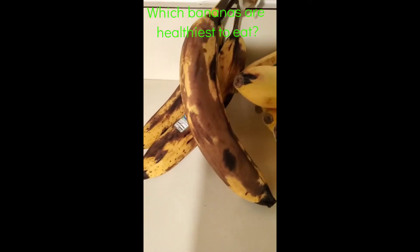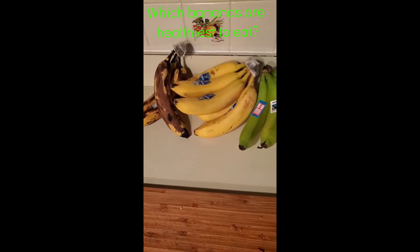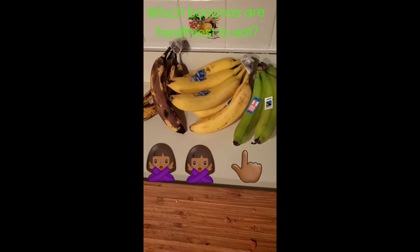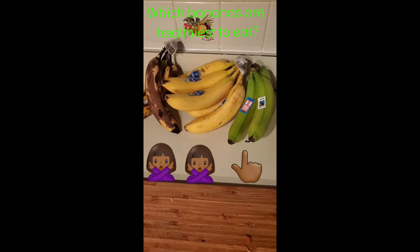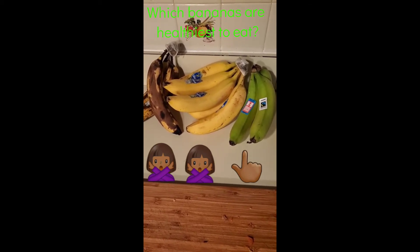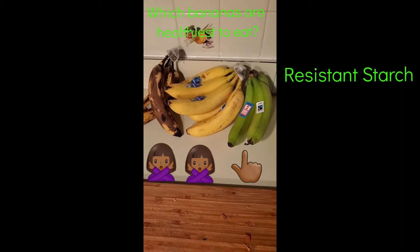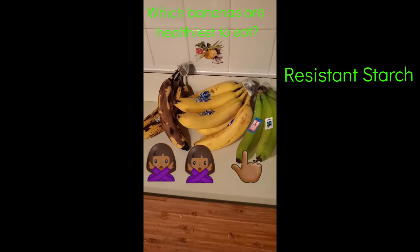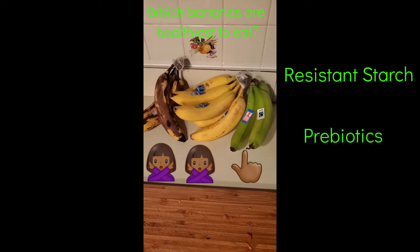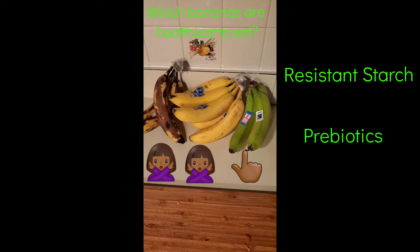The green bananas are the healthiest to eat. They have something called resistant starch. When we eat them, they go through our small intestine and reach our large intestine before being digested. That resistant starch feeds our gut flora, so it's a prebiotic that keeps our gut healthy.